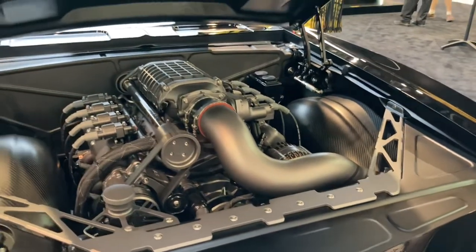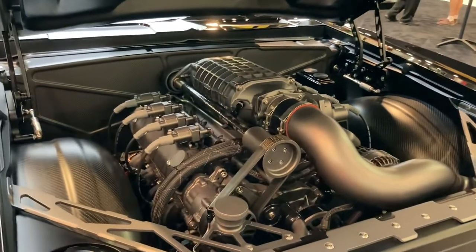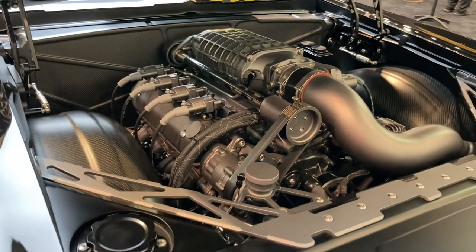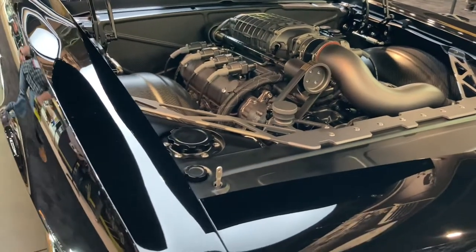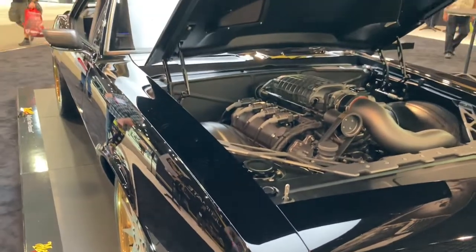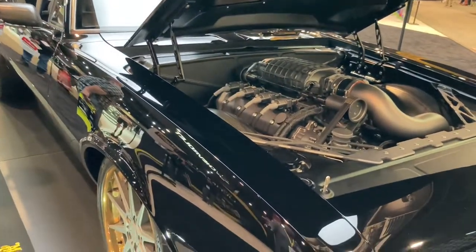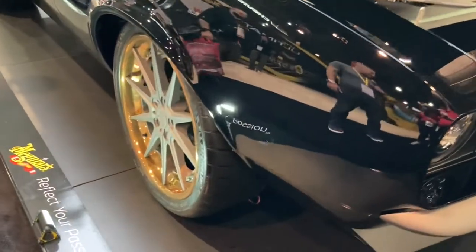Everything was finished in a custom color that one of my main guys made for us, and we painted the motor and all the closeout panels. One of the unique things with this car is the owner actually drives it. A lot of people look at it and think it's just a show car, but it actually has about 4,000 miles on it. We got it a month before SEMA and freshened it back up to its original glory.